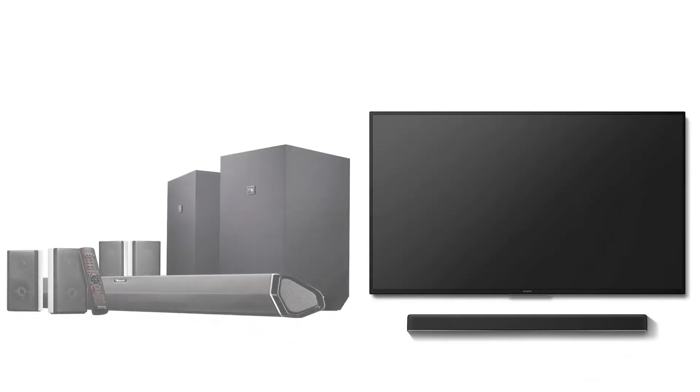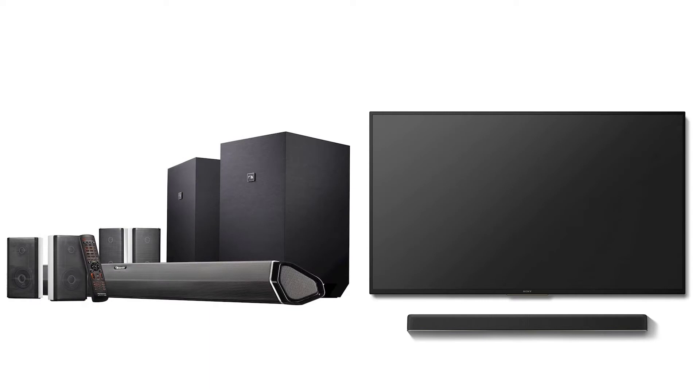You are watching Quick Review. In this episode of Quick Review, we're talking about the top five best soundbars of 2020. Let's get started with the list.